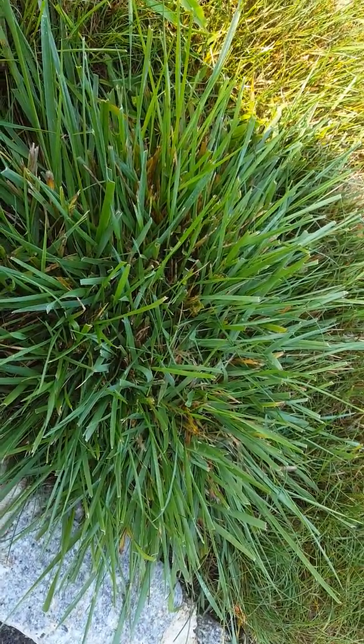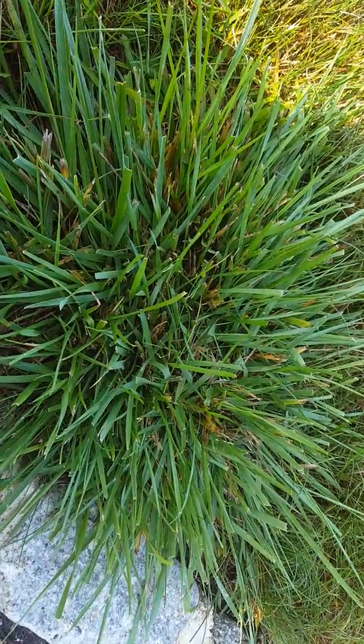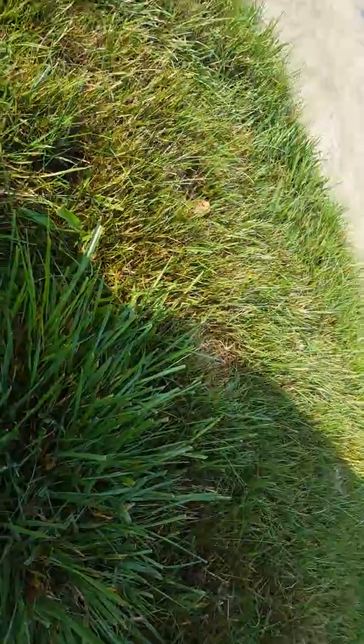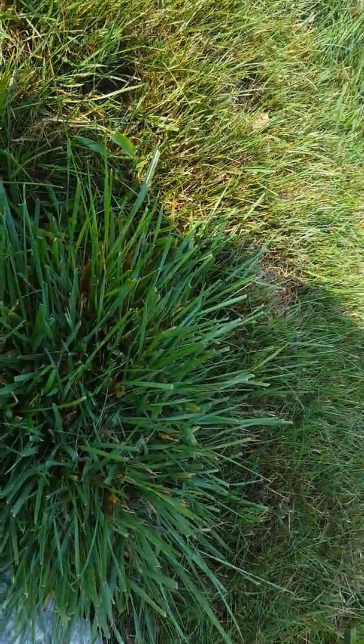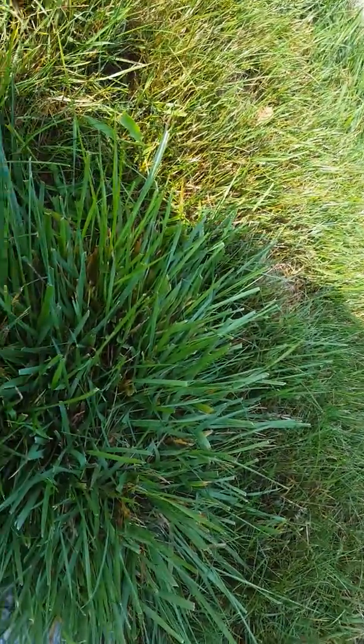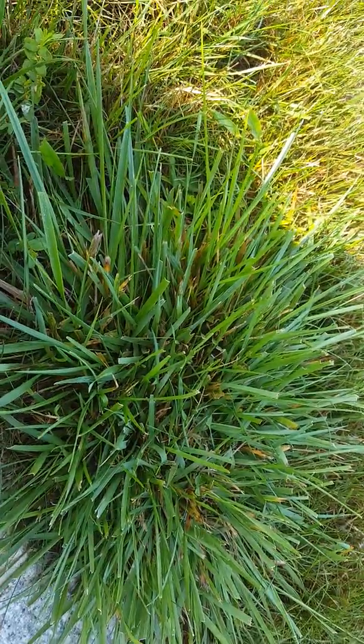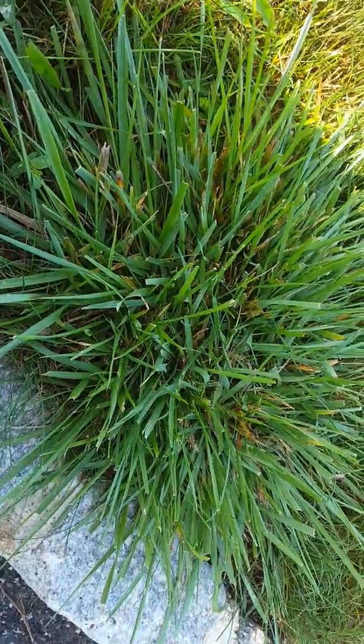It grows upright, it grows in a bunch, so it's very dense and very prominent in other turf. You can see it very easily — it falls over edges, grows very quickly, different color, wide blade, just very many negative characteristics.